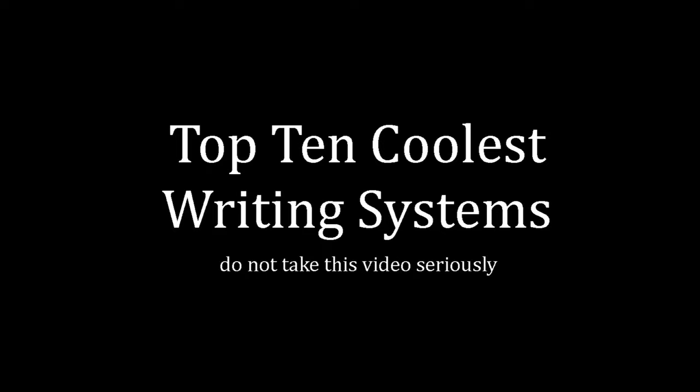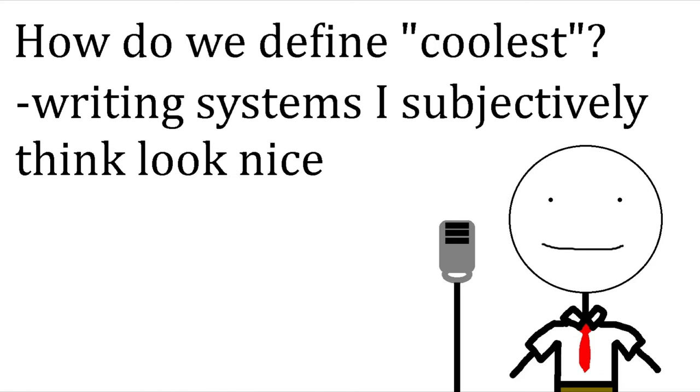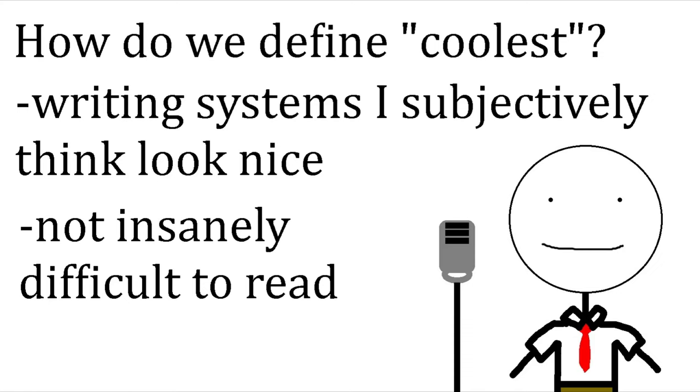Top 10 Coolest Writing Systems. I should note what I mean by coolest writing systems — by coolest, I mean scripts that I think look neat and are actually usable without too much effort.